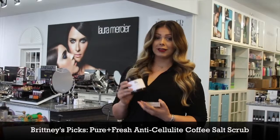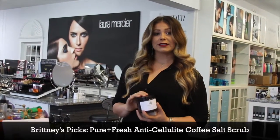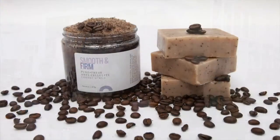And then second, I love to follow it up with the Pure and Fresh anti-cellulite coffee scrub. This scrub has dead sea salt in it.